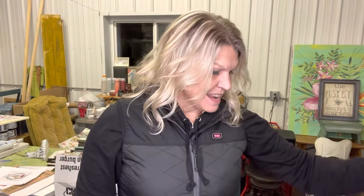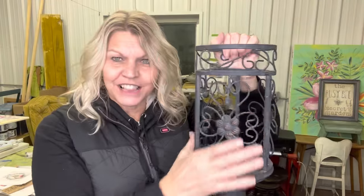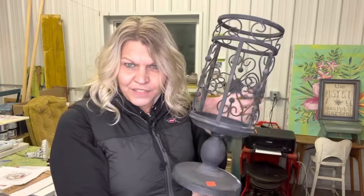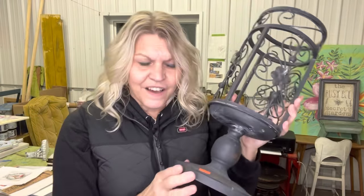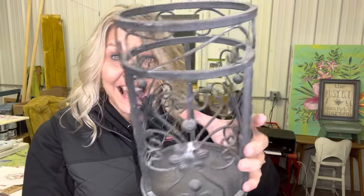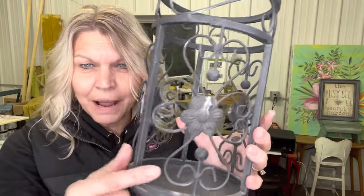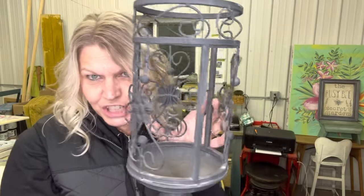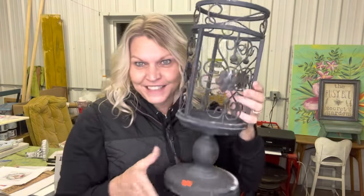Next up, look at this — I'm sure there was a glass vase in here originally, but the glass vase is gone and now all that's left is this metal candle holder. I love it. It's got some good patina on it — it was $2.59. I'll probably give it a little bit of a paint job, maybe a rust look to it. I really, really do like this.